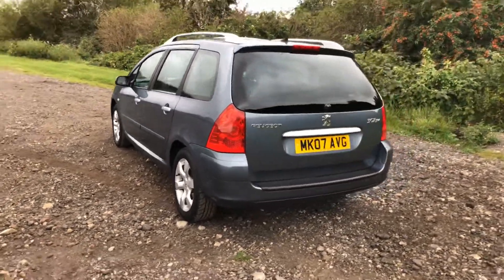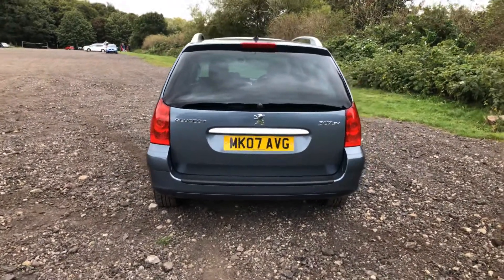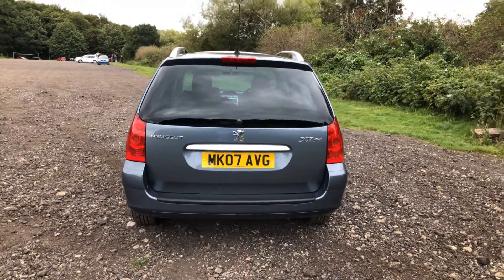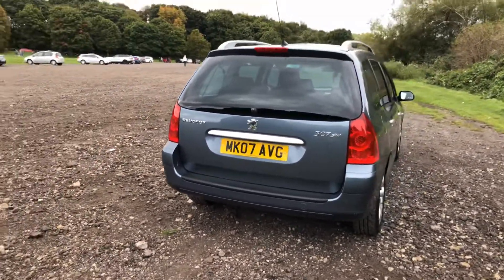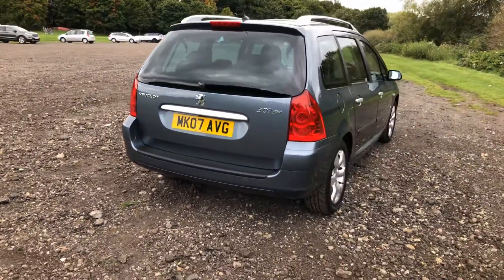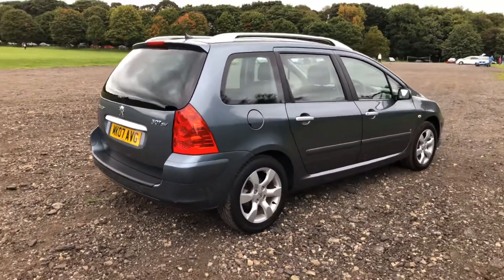Working our way to the rear, you can see the tailgate is in nice clean condition — it does need a rear wiper blade which we'll be sorting out tomorrow. The rear bumper is also nice and clean; there's not loads of scuffs on the edge of the bumper and it's not heavily marked where people have dragged things in and out of the boot area.